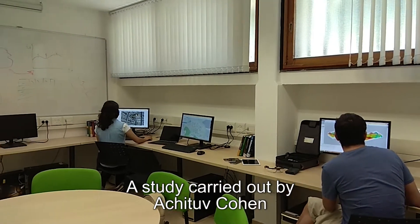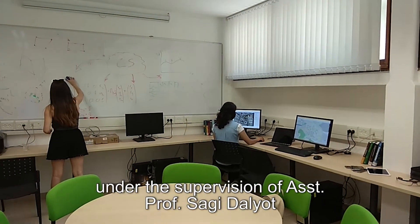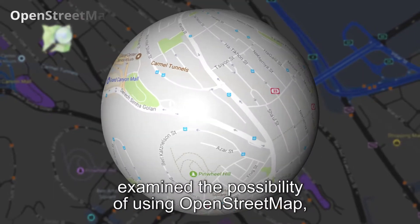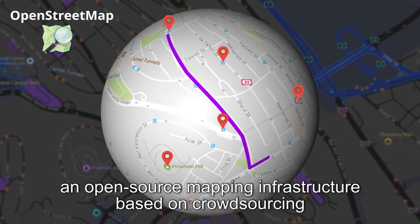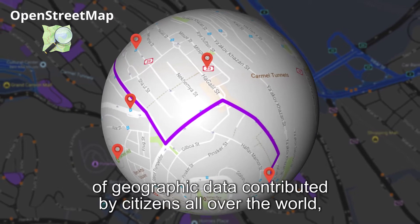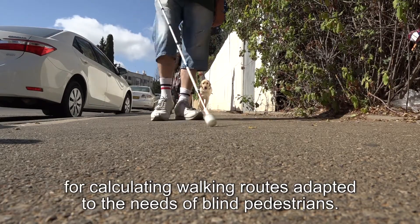A study carried out by Akutuv Cohen at the Environmental Crowdsourcing Lab, under the supervision of Assistant Professor Sagi Daliot and Assistant Professor Shiri Azekot, examined the possibility of using OpenStreetMap — an open-source mapping infrastructure based on crowdsourcing of geographic data contributed by citizens all over the world — for calculating walking routes adapted to the needs of blind pedestrians.